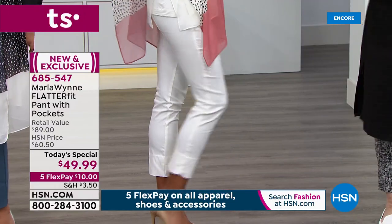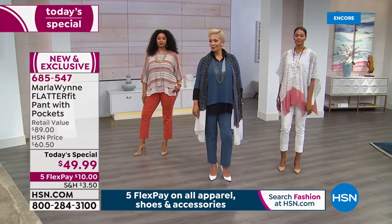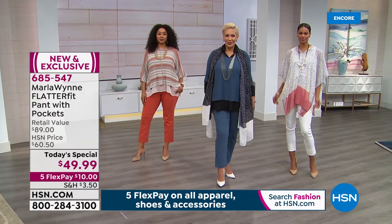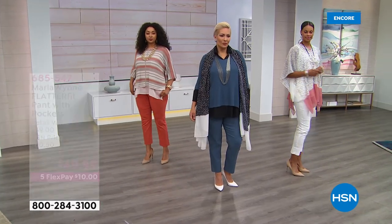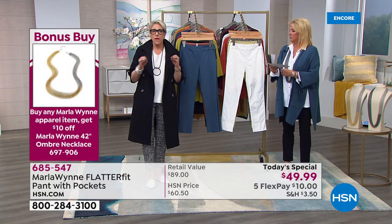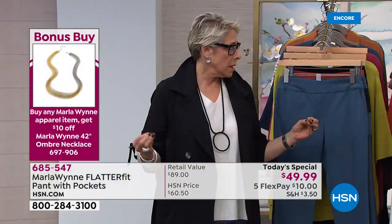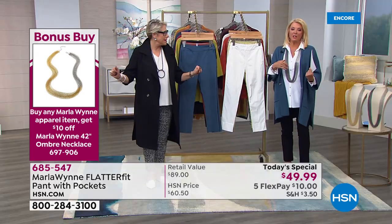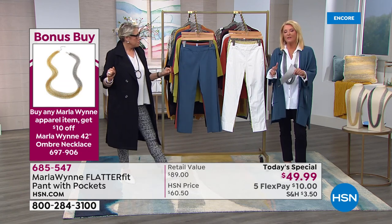The weather has been so confused — New York, Florida, all over. For any men watching, the climate feels like menopause — global menopause.